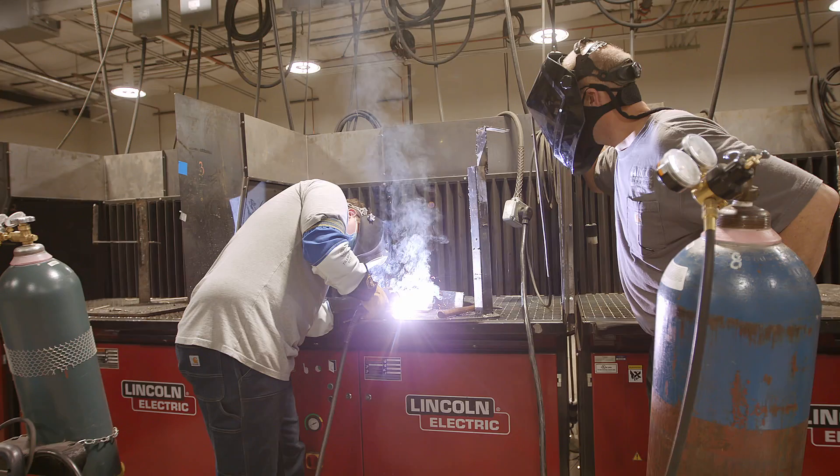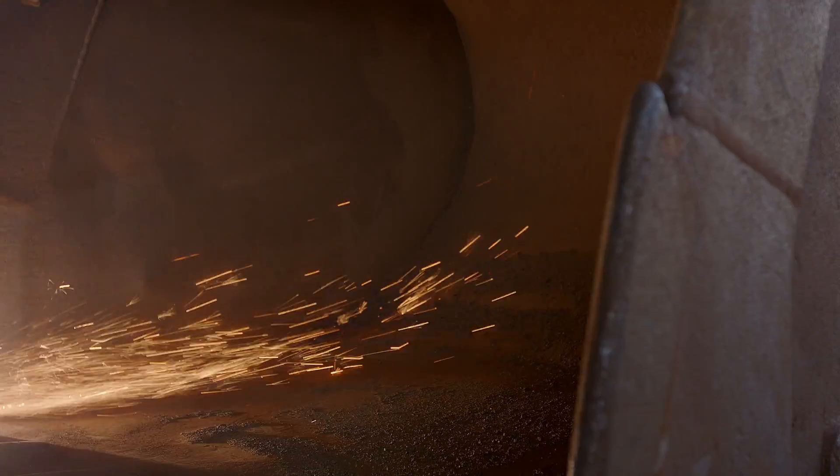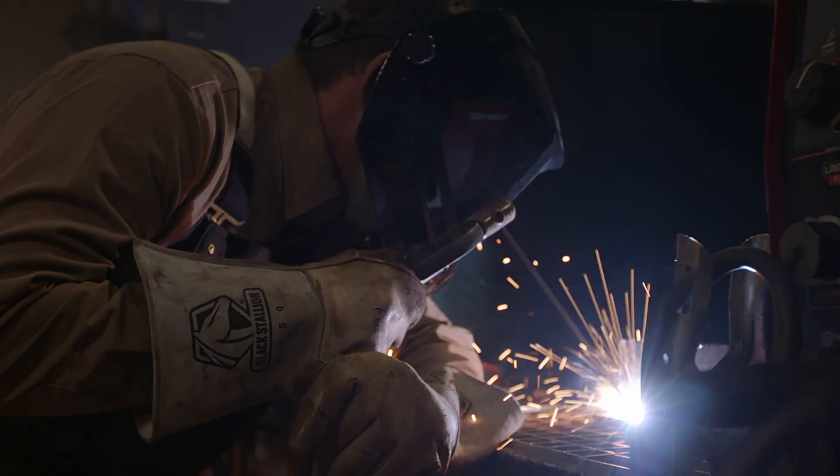Careers in the welding industry range from production welders, pipe welders, structural iron workers, maintenance technicians, sheet metal fabricators, certified welding inspectors, engineers, technicians, managers, supervisors, and much more.